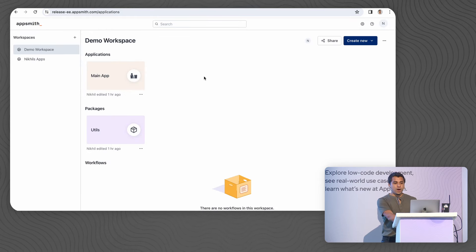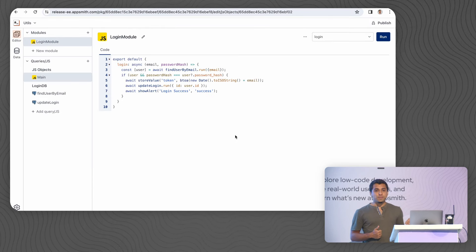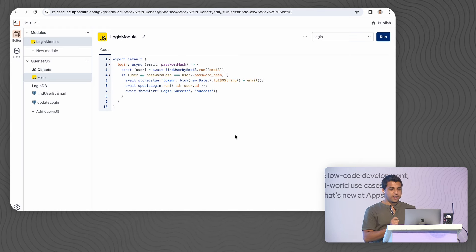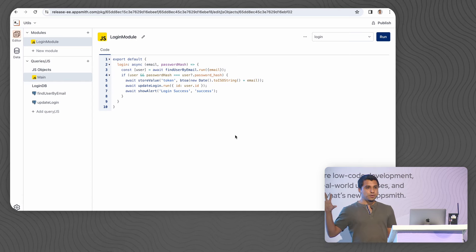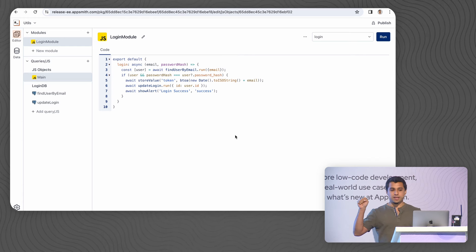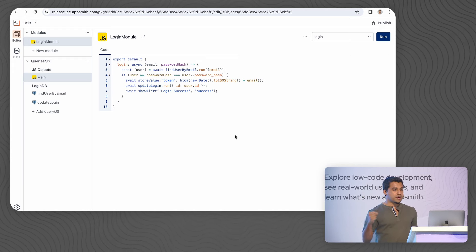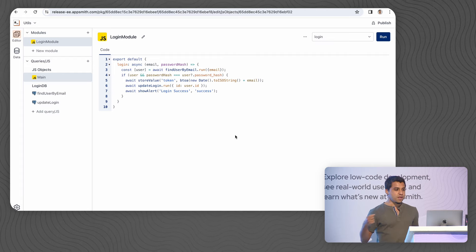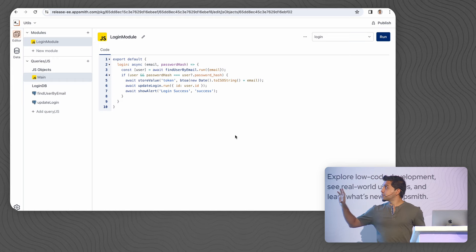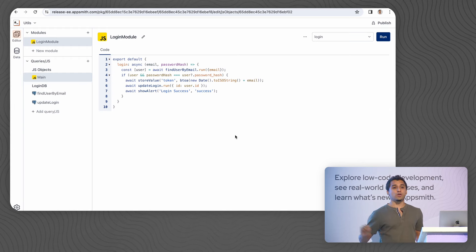Inside your workspace, we now have access to a new entity called packages. I have something called the utils package, and the utils package has a login module defined. Inside the login module, you can notice that we have multiple queries. The JavaScript module is actually talking to a find-user-by-email query used to fetch the user based on the email, then matching the user's password and storing the token as well as updating the user's session. All of this logic is now encapsulated inside this JS module. Packages are composed of multiple modules — you can have JavaScript modules, query modules, and UI modules.